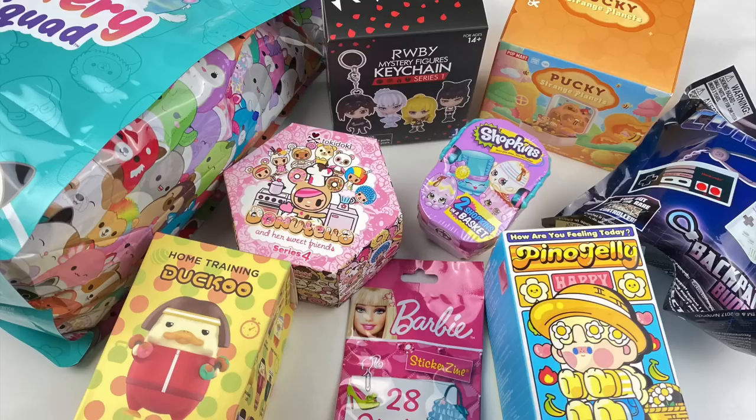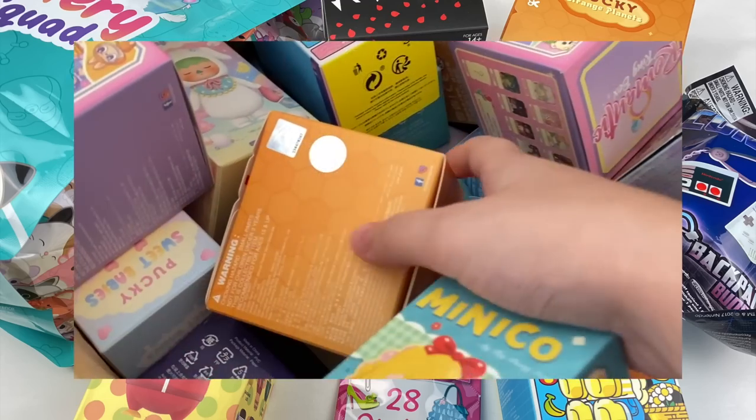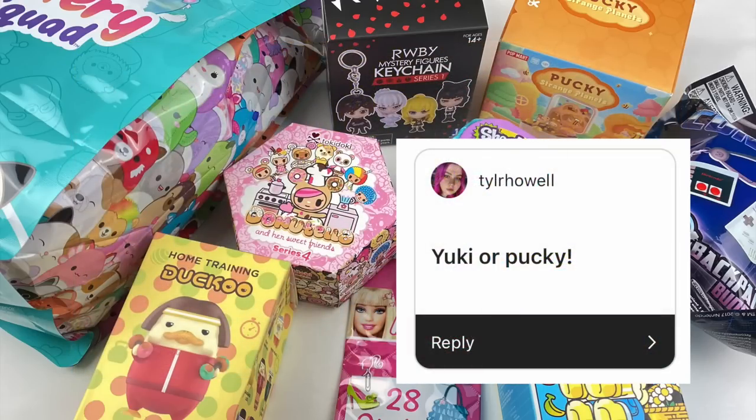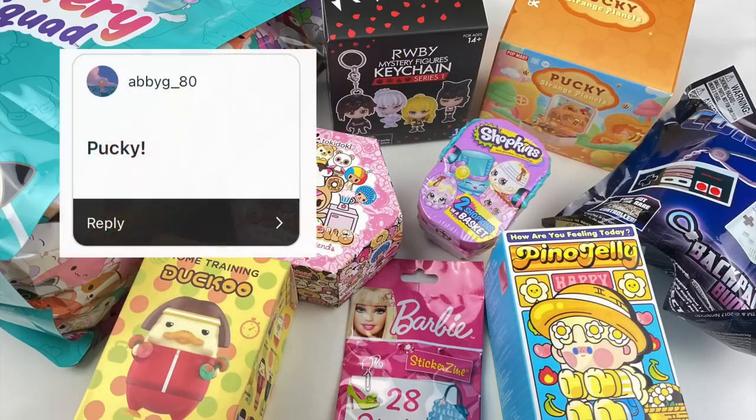Hey everyone, welcome back to another Mavis Mystery Mayhem episode. In today's video I'm going to be opening up some blind boxes that you guys have requested from my Instagram and also on my previous YouTube videos.